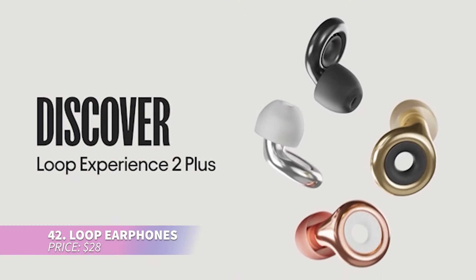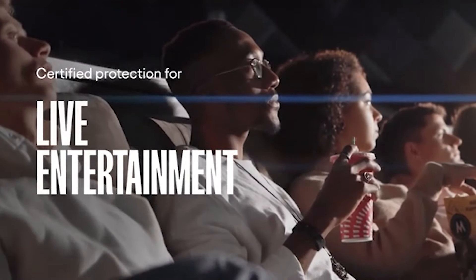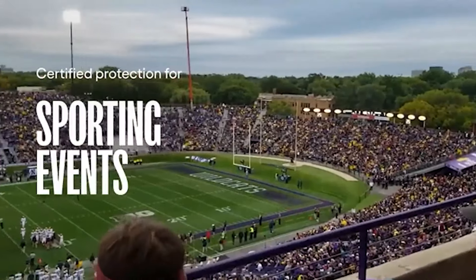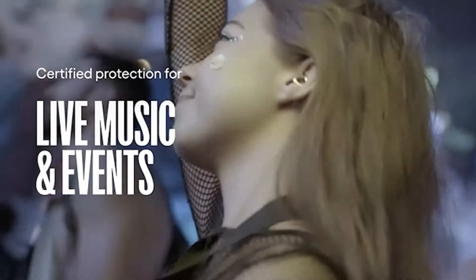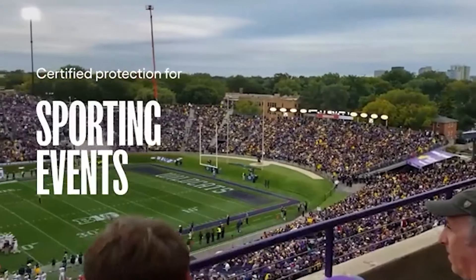These Loop ear plugs are ideal for noise reduction and comfort. Made from soft silicone, they reduce noise by 24 decibels and come in stylish colors. Available in four sizes, you can find the perfect fit. Whether you're studying, commuting, or catching up on sleep, they minimize distractions and stay snugly in place without sticking out.